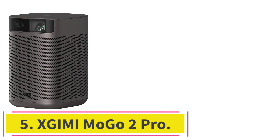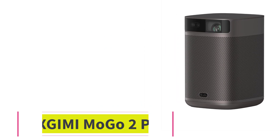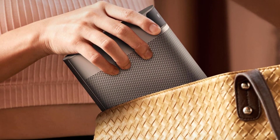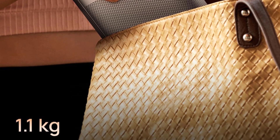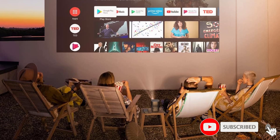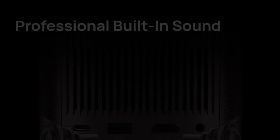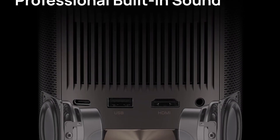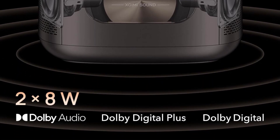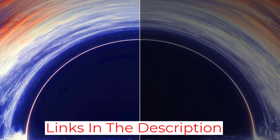At number 5: the Zjimi Mogo 2 Pro. With a compact design and native 1080p resolution, the Zjimi Mogo 2 Pro sets up anywhere in your home. Its brightness output measures 400 ISO lumens, which is roughly equivalent to the same ANSI brightness, so it's usable in rooms with some, but not much, ambient light. While it has a native resolution of 1080p, it accepts up to 4K input and down-converts any images to 1080p. It weighs only 2.4 pounds, not including its external AC adapter, so it transports easily from room to room.